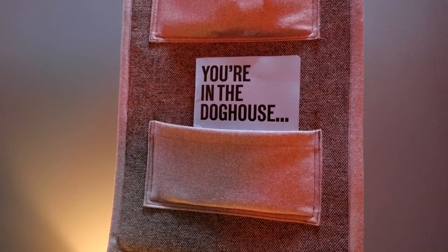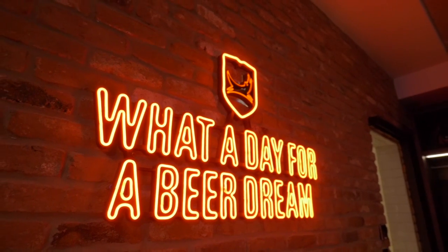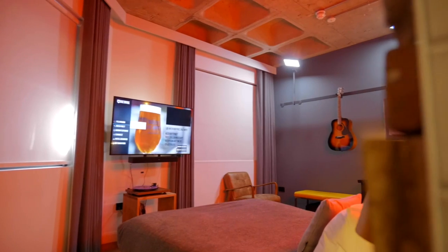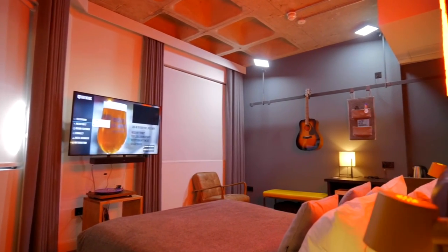In terms of decor, there are red neon signs above the beds with beer-themed phrases, exposed brick walls, wooden floors, and comfy brown leather chairs.